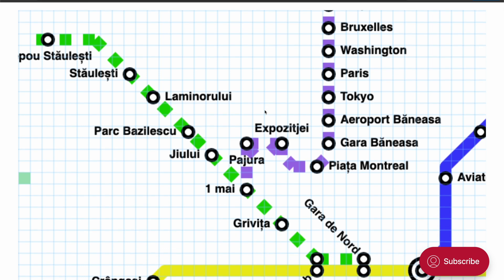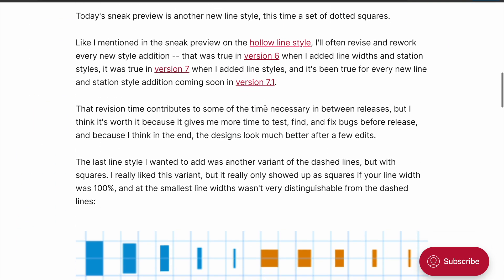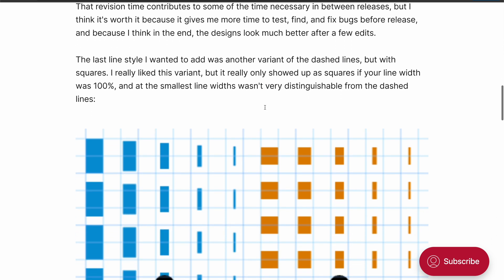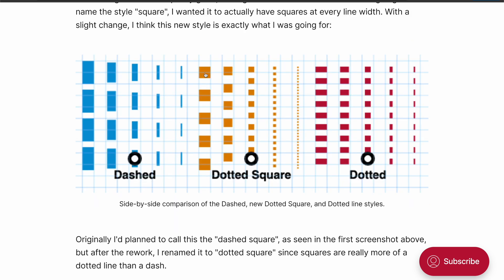The eighth and final line style added in version 7.1 is Dotted Square. Whenever I'm adding a new line style or station style, I try several different variants, and I often start over because I want them all to look really good in your maps. I also try really hard to think about how they'll be used in combination with one another. My first attempt at this line style didn't really look all that distinct from dashed lines, especially at the thinner line widths, but here's how it looks now in orange, and I think this looks really, really good.